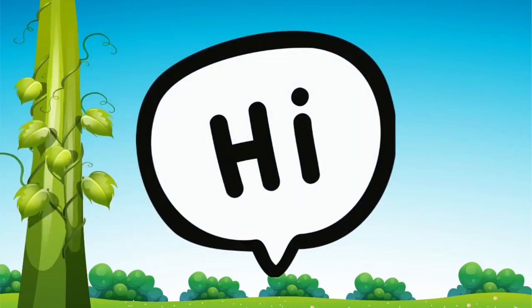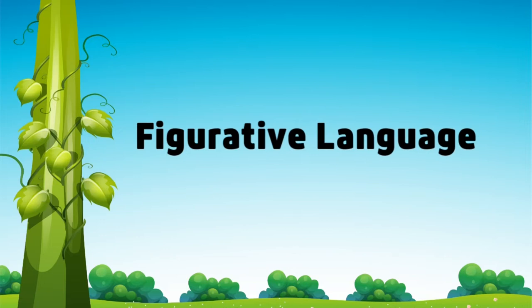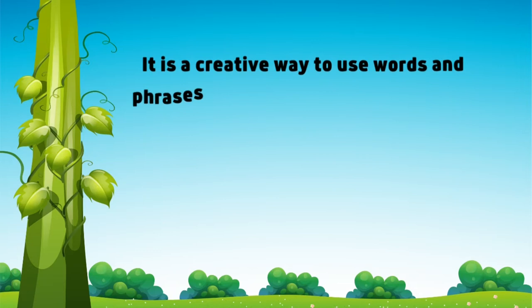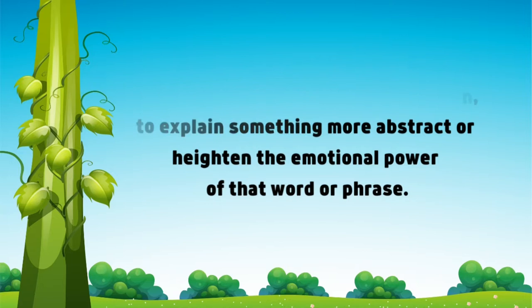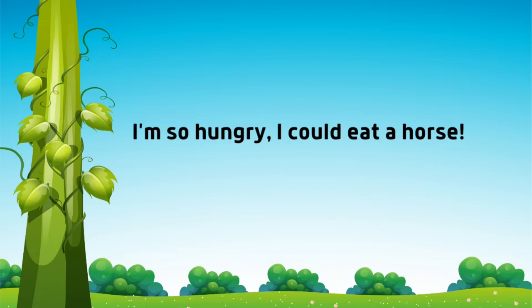Hi, and today we're going to read a book on figurative language. Do you guys know what figurative language is? It is a creative way to use words and phrases beyond the literal definition to explain something more abstract or heighten the emotional power of that word or phrase. For example, I'm so hungry I could eat a horse. Today we're going to read a book all about figurative language. And stay tuned for the quiz.